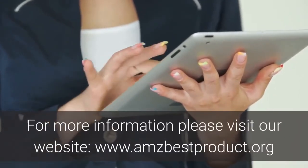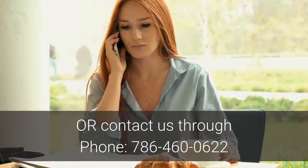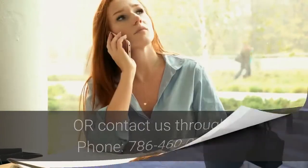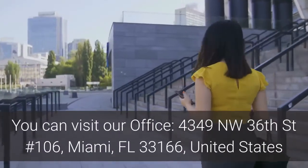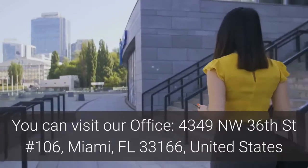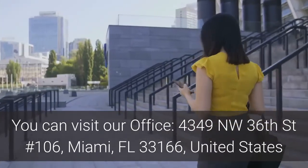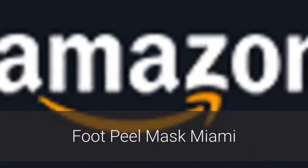For more information, please visit our website www.amzbestproduct.org or contact us by phone at 786-460-0622. You can also visit our office at 4349 Northwest 36th Street, Number 106, Miami, Florida 33166, United States. Foot Peel Mask Miami.